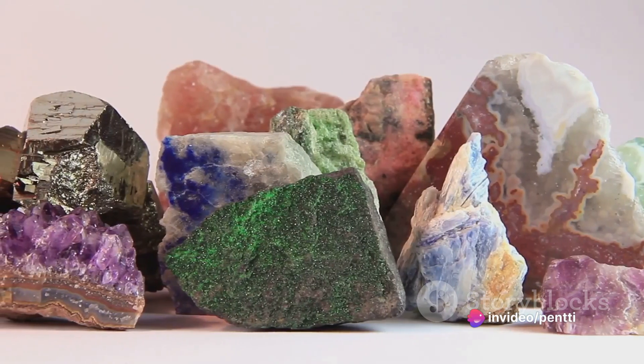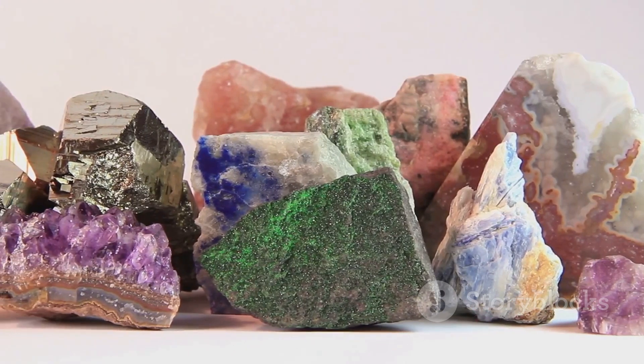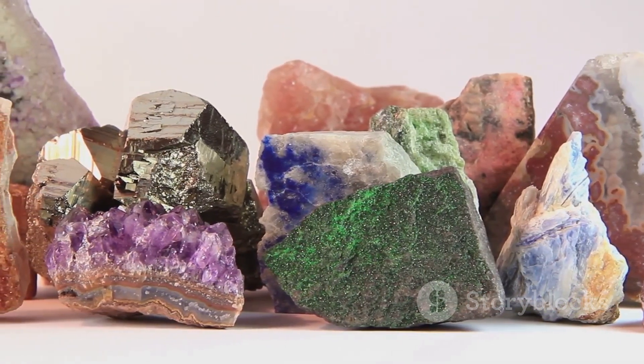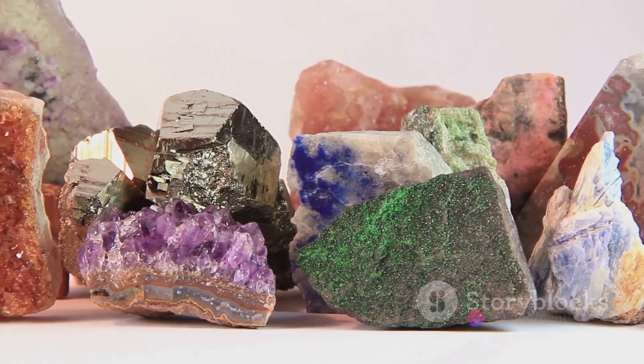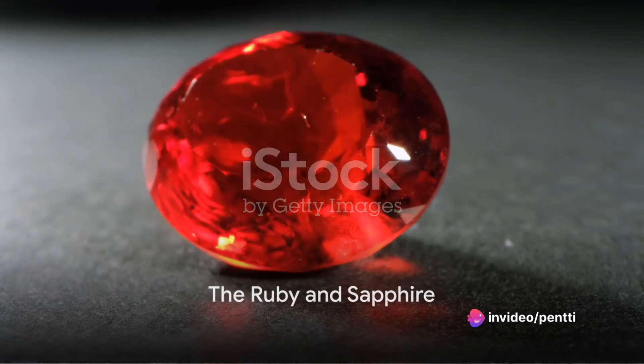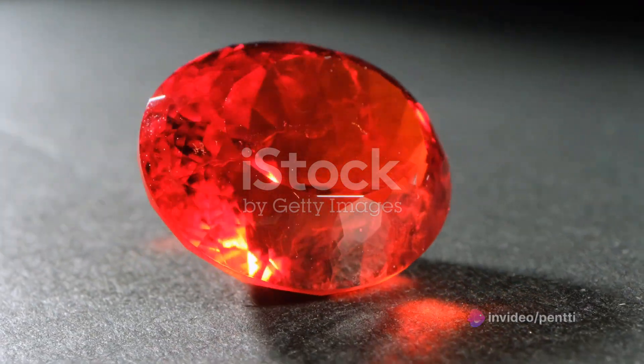Pure Corundum is colourless, but the presence of trace elements like chromium, iron and titanium can transform this clear mineral into a vibrant spectrum of hues. The Corundum group boasts two superstar gemstones that you might be more familiar with: the ruby and the sapphire.